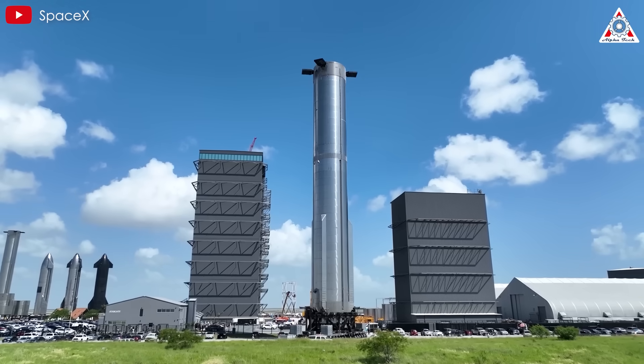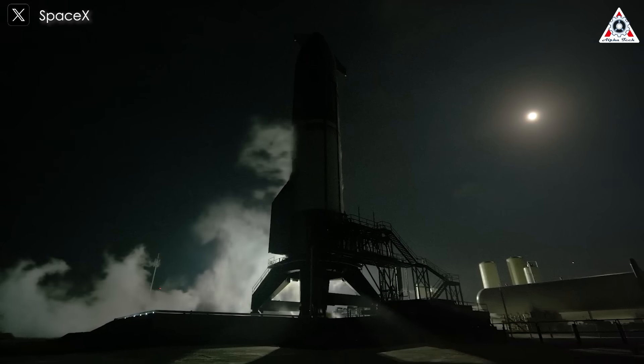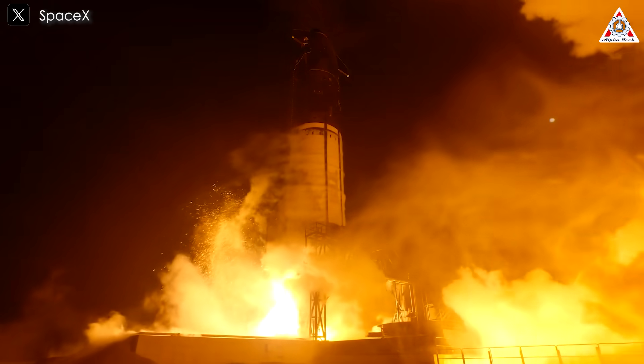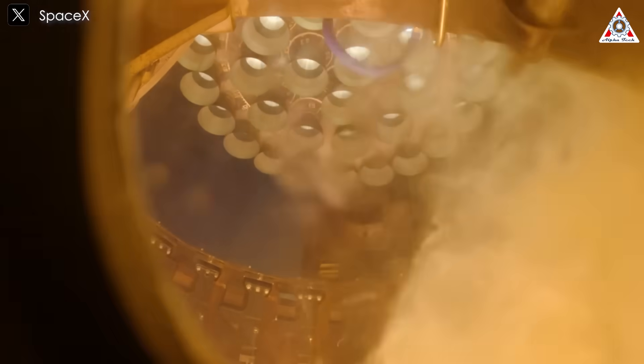Can true perfection ever be achieved in rocket design, or is it the relentless pursuit of improvement that truly defines success? SpaceX's Starship challenges this very notion with each new iteration becoming bigger, better, and more advanced — not only in raw power, but also in the refined details of how it's built.